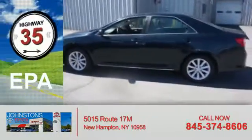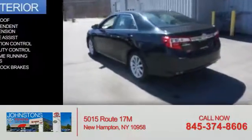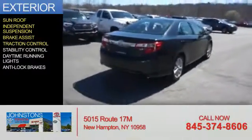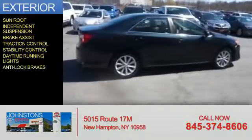Great fuel efficiency saves you money by requiring fewer trips to the gas station. The features include a sunroof, independent suspension, brake assist, traction control, stability control, daytime running lights, and anti-lock brakes.